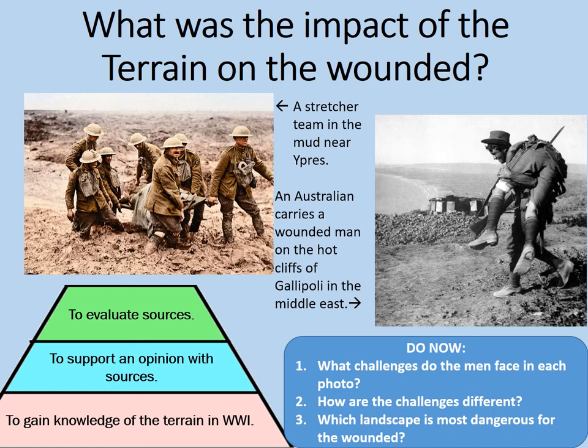First of all, we've probably noticed the thick mud in the first picture based around Ypres. This would have made it incredibly difficult, dangerous, slippery and slow to move the wounded, or indeed anything else, across the battlefield in that area.